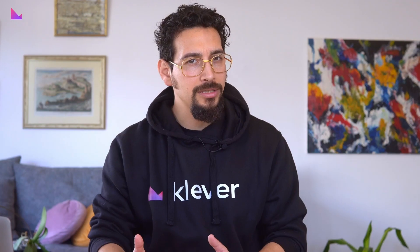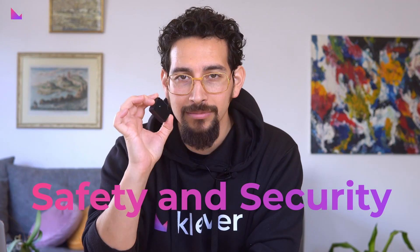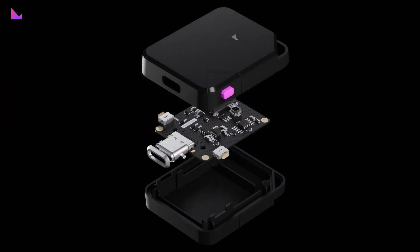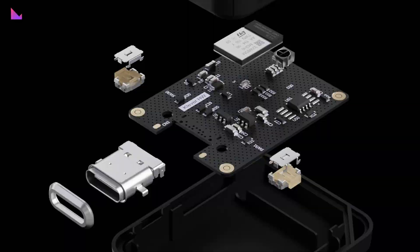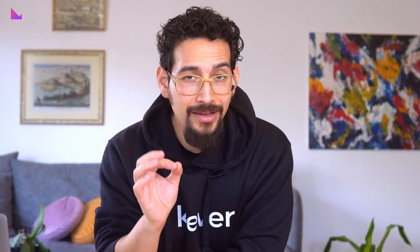Some hardware wallets put their trust in a general purpose microcontroller to hold the private key in a flash memory. But Clevver Safe takes safety and security to an extreme level, with a high-grade integrated circuit that has the highest industry standard known as Common Criteria EAL 5 Plus Certified. Clevver Safe is the superior security solution to hold your private keys.